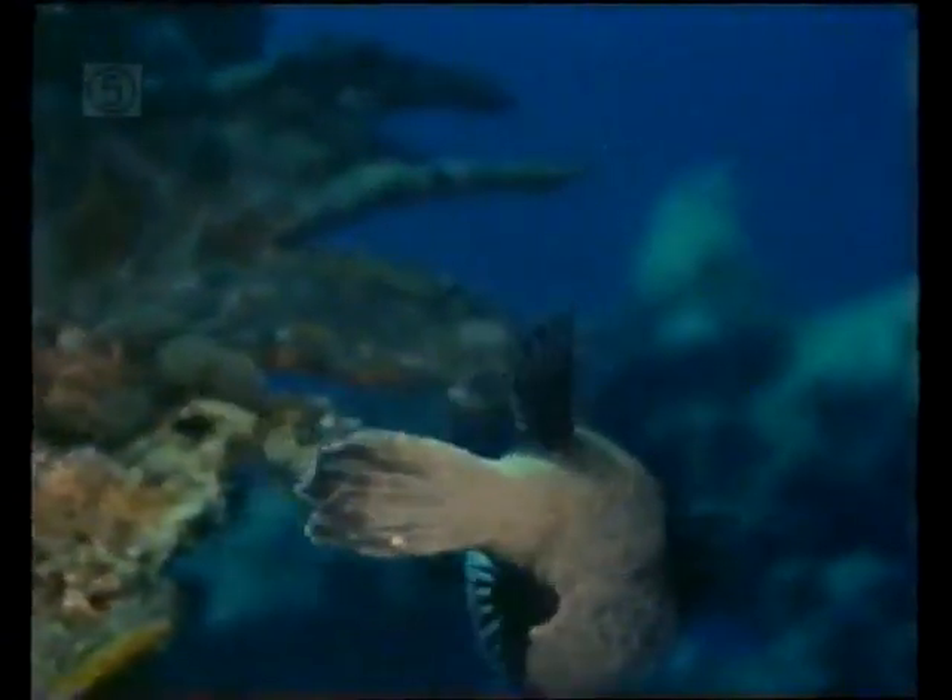One of the many species that live near the wreck is the black-eyed puffer fish. It feeds off the coral, breaking off the tips of branches and swallowing them whole.